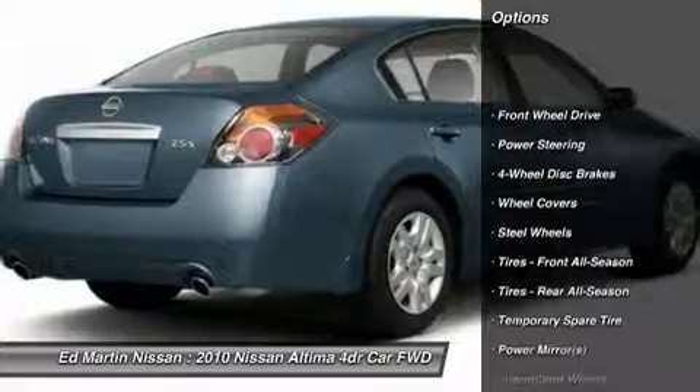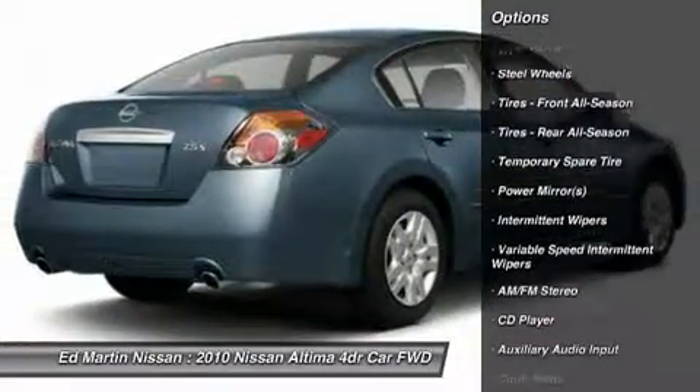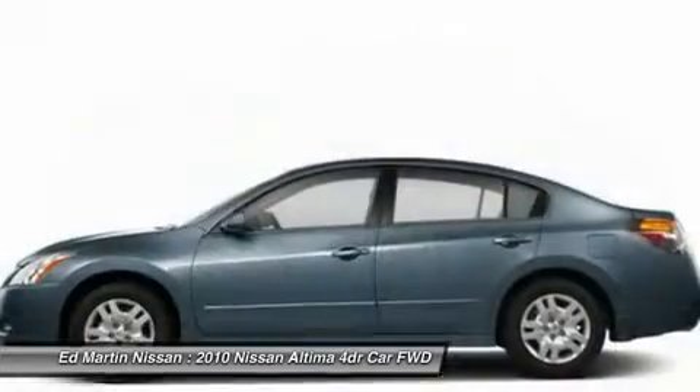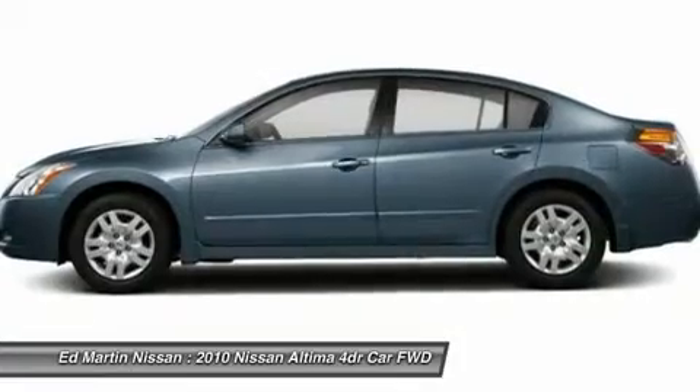Stability control, traction control, anti-lock braking system, air conditioning, adjustable steering wheel, power steering, driver airbag, four-wheel disc brakes, keyless entry, keyless start.